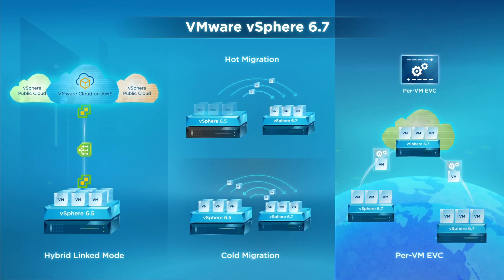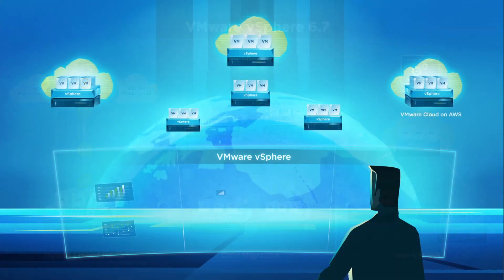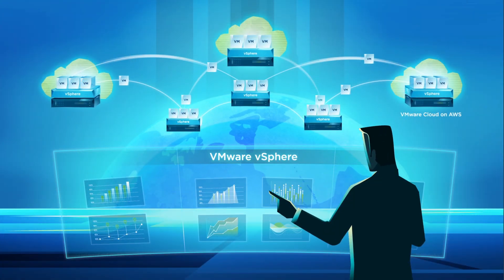vSphere 6.7 delivers key new capabilities for a truly seamless and delightful hybrid cloud experience for you.